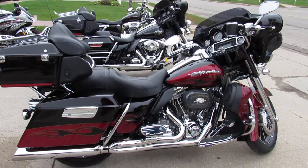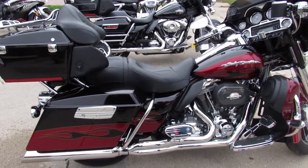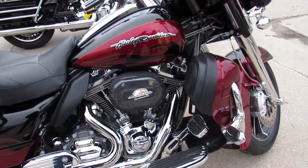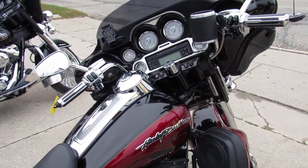Alright, here's one that's hard to find. A used Harley CVO Ultra Classic Screaming Eagle with only 9,161 miles. It's a low mileage, one owner CVO with the 110 cubic inch motor.